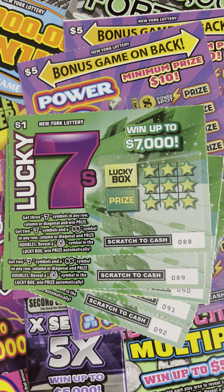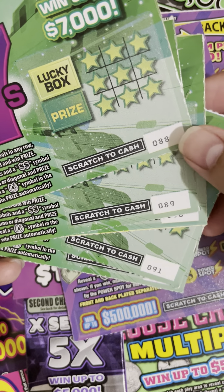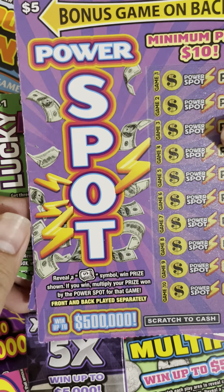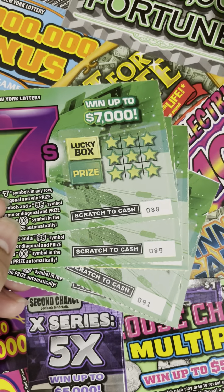Hey guys, Scratch Enter Riches here. Today I have five of the new Lucky Seven one-dollar scratch-off tickets, numbers 88 to 92, and also two of the five-dollar Power Spot tickets, numbers 93 and 94. I think these tickets released about a week ago.